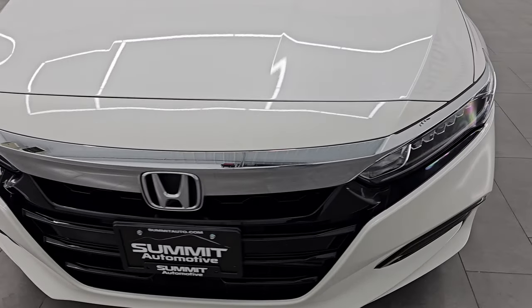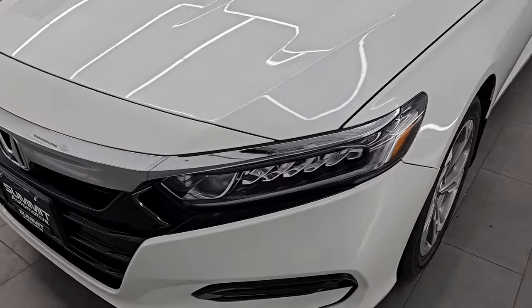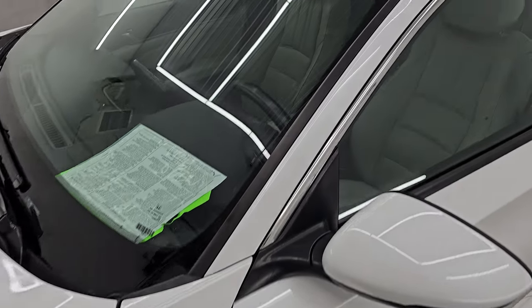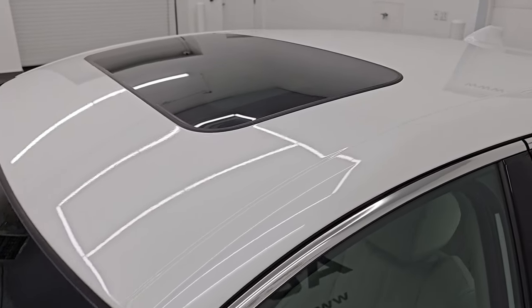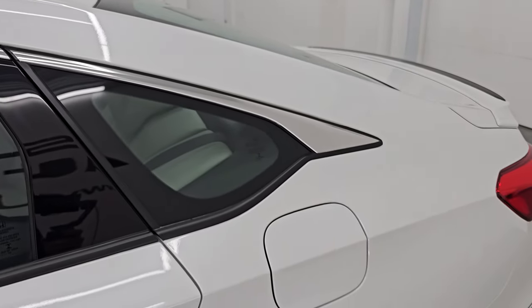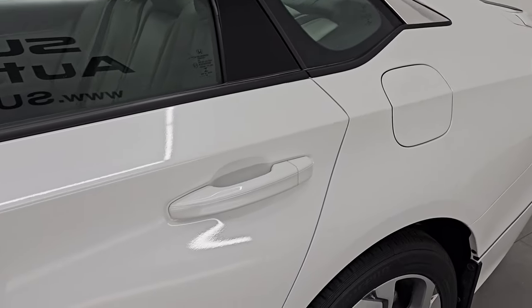I am going to go all the way around in this video — inside, start it up, take a look under the hood, show you all the options and just give you the most accurate representation that I can of the vehicle. White Platinum Pearl is the color, paint code is WB, and I shoot all my videos in 4K.